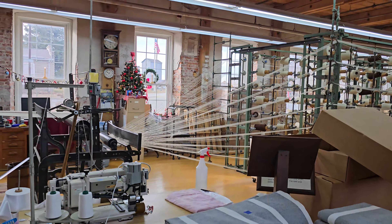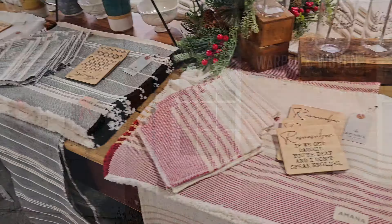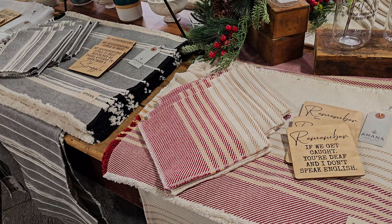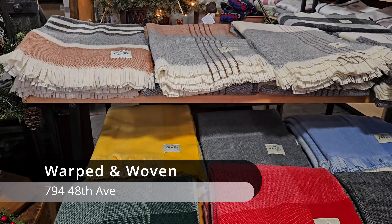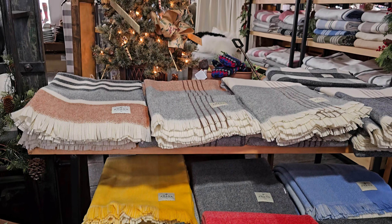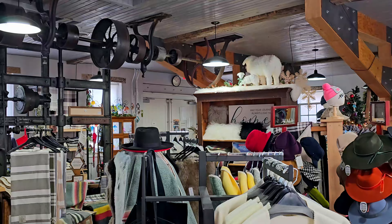This is amazing what you guys do. This store is just decorated beautifully.